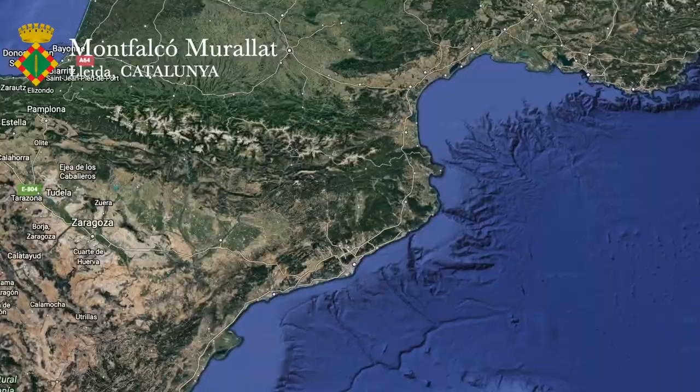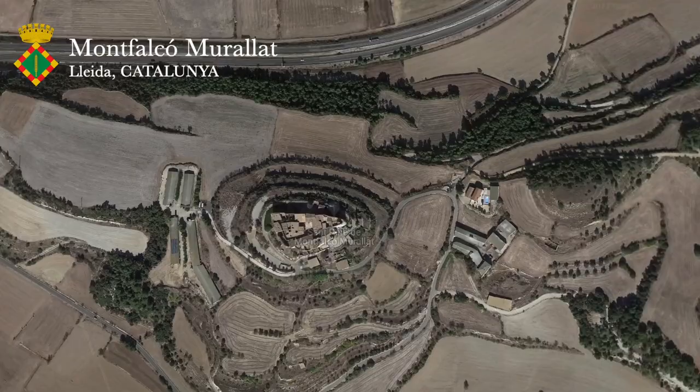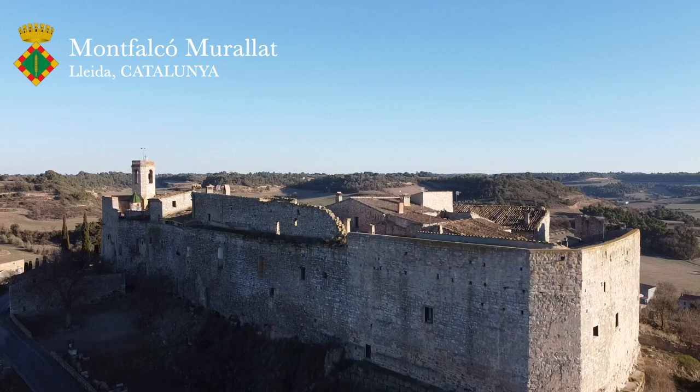Benvinguts — Catalan for welcome. Welcome back to Pete's Pans, where my travels have brought me to the province of Lleida. You may have heard it referred to as Lerida in Castilian Spanish, but you won't hear much of that around here in deepest Cataluña. So Lleida it is.